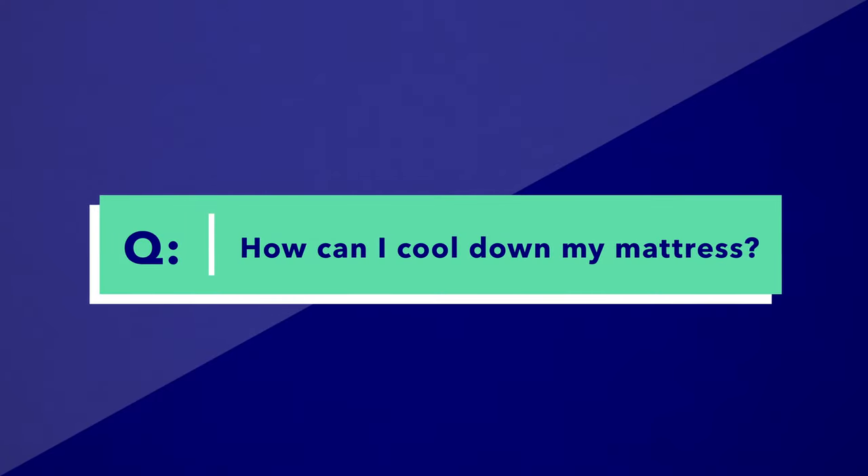Before I end the video, I do want to answer some frequently asked questions that we receive here at Sleepopolis. The first one is: how can I cool down my mattress? If you're someone who's kicking off the covers during the middle of the night and you can't crank the air conditioning, along with a new cooling mattress, one of the things that I would recommend is to check out some new bedding. Linen sheets are a really great option for the summertime and there are some awesome cooling comforter options out there as well. We have a lot of that information available on sleepopolis.com.